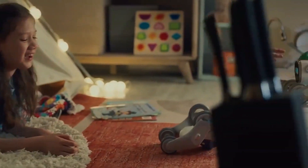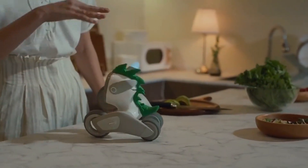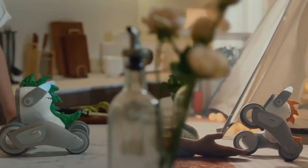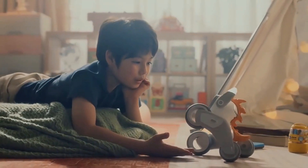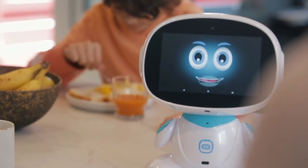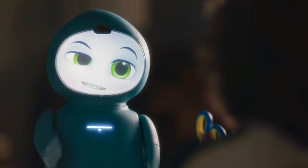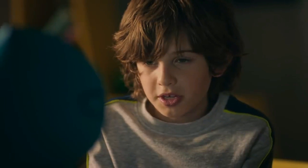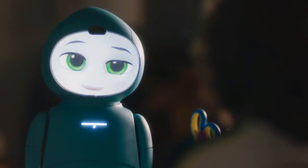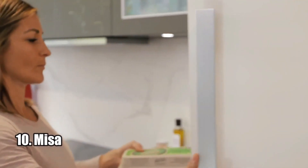Welcome to our guide to the 10 best robot personal assistants you can buy this year. Robots are becoming an increasingly popular way to simplify our lives, and with so many new models available it can be hard to choose the right one. We've done the research and compiled a list of the 10 best robot personal assistants on the market, covering features, specs, price, and value. Let's get started. Number 10: Misa.